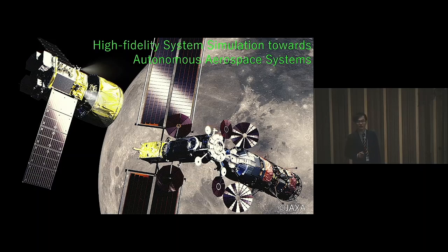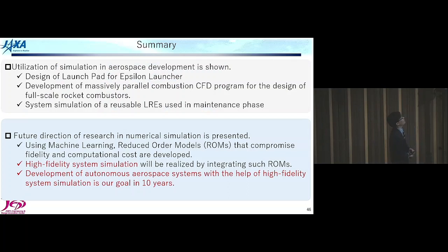In summary, I showed activities using simulation in aerospace development: design of the Epsilon launch pad, development of a massively parallel combustion CFD program for full-scale rocket combustor design, and system simulations of reusable rocket engines used in maintenance. The future direction of our numerical simulation team involves using machine learning to create reduced-order models that compromise fidelity and computational cost, enabling high-fidelity system simulation. Ultimately, we want to develop autonomous aerospace systems with the help of high-fidelity system simulation. This is our goal for the next 10 years. Thank you very much.